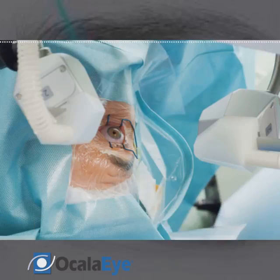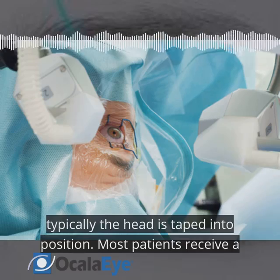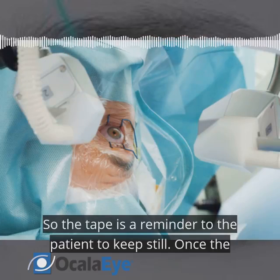In the case of cataract surgery, typically the head is taped into position. Most patients receive a small amount of sedation, which can cause them to doze off occasionally, so the tape is a reminder to the patient to keep still.